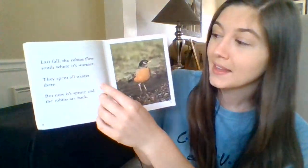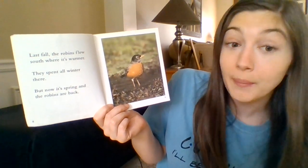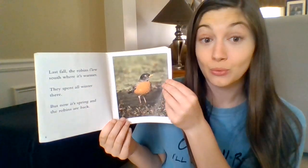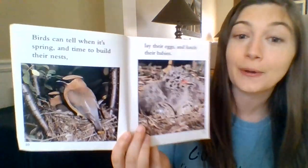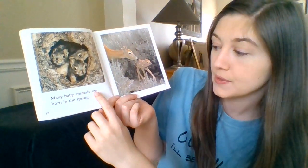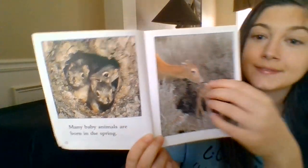Last fall, the robins flew south where it's warmer. They spent all winter there, but now it's spring and the robins are back. Some birds fly south for the winter and come back when it gets warm again in springtime. Birds can tell when it's spring, in time to build their nests, lay their eggs, and hatch their babies. Many baby animals are born in the spring — a baby deer, some baby squirrels. So cute.